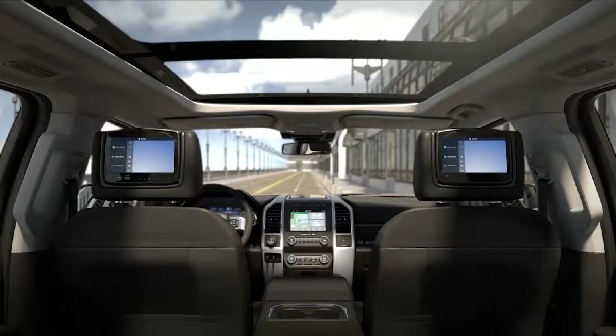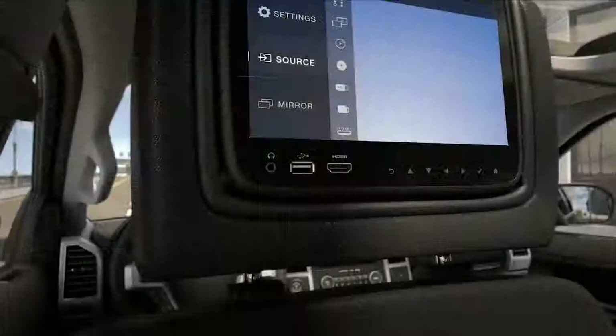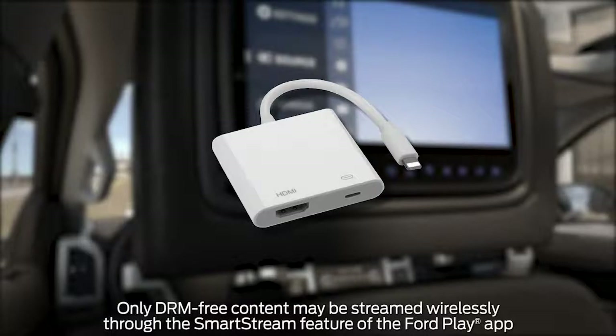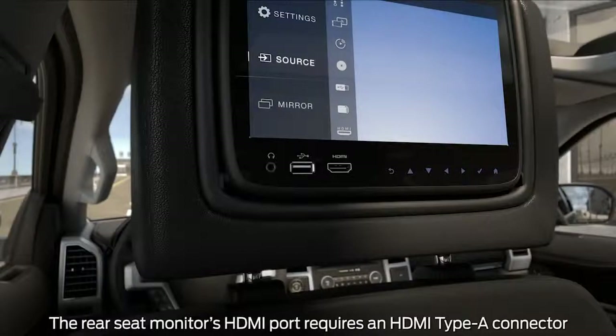Now, a few important points depending on what type of device you're using. If you're using an iOS device, you'll need a lightning digital AV adapter connected to an HDMI cable plugged into the screen for both stored and streaming media. Android can be connected either wired via Mini, Micro or Type-C HDMI cable, or wirelessly via Miracast.